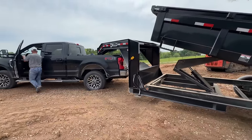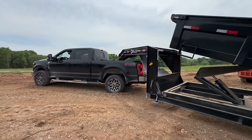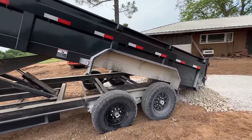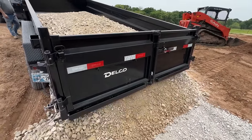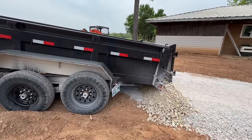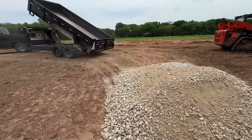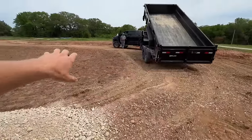Got to move our weight around so he can hopefully get some traction. We ended up having to dump here because the way he was turned he just couldn't get any traction, but that'll work. Another pile of rock to spread out across here.